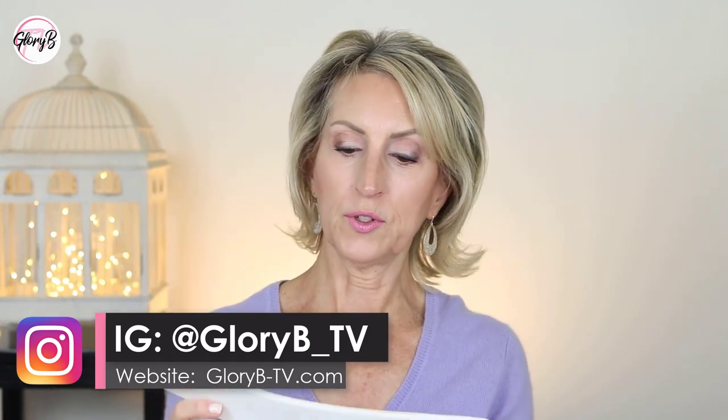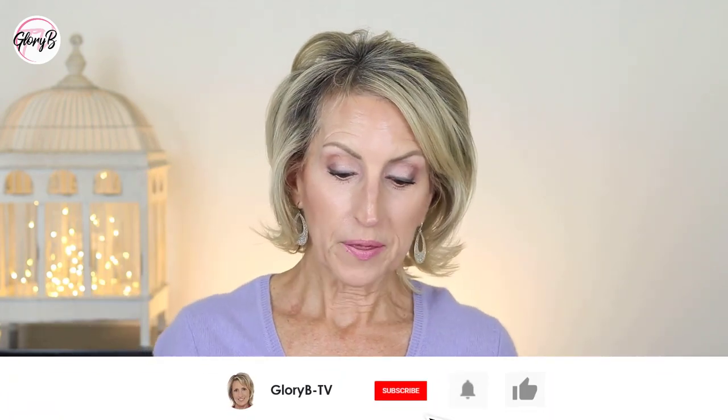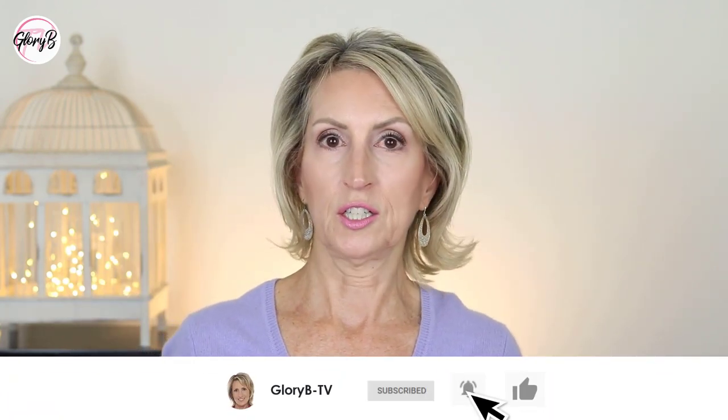A lot of you have probably seen red light devices that are used for the face, sometimes even for the scalp, but this one in particular is for the neck and chest area — also known as your décolletage. I've got to say that right; I never learned French.